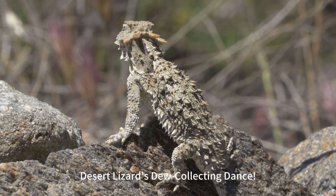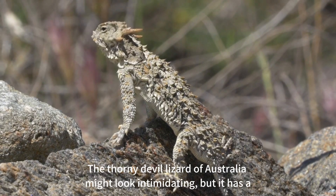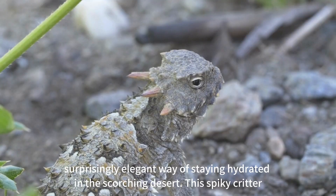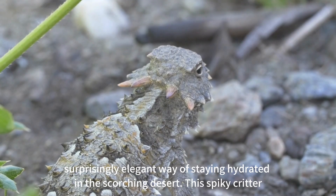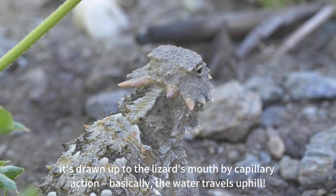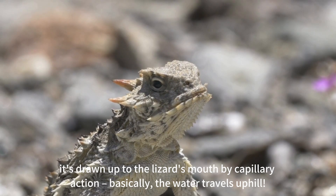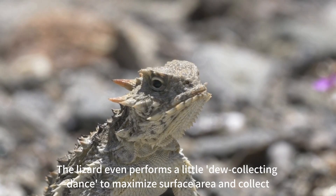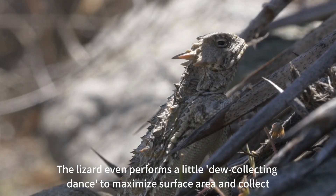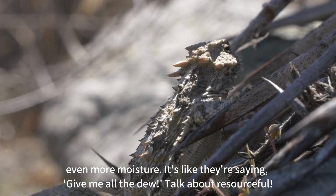Desert lizards do a collecting dance. The thorny devil lizard of Australia might look intimidating, but it has a surprisingly elegant way of staying hydrated in the scorching desert. This spiky critter has grooves all over its skin that act like tiny straws. When dew forms on its scales, it's drawn up to the lizard's mouth by capillary action — basically, the water travels uphill. The lizard even performs a little dew-collecting dance to maximize surface area and collect even more moisture.